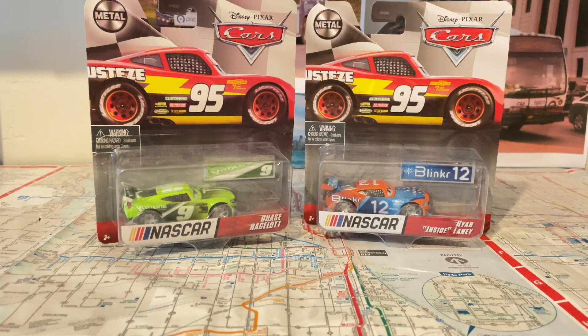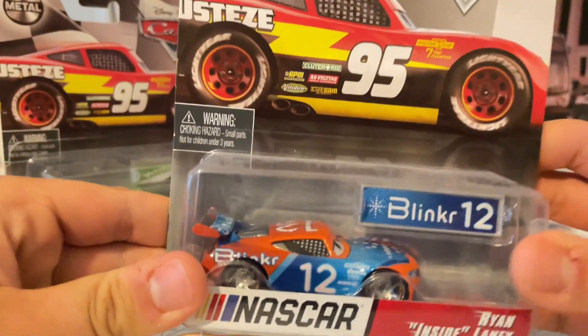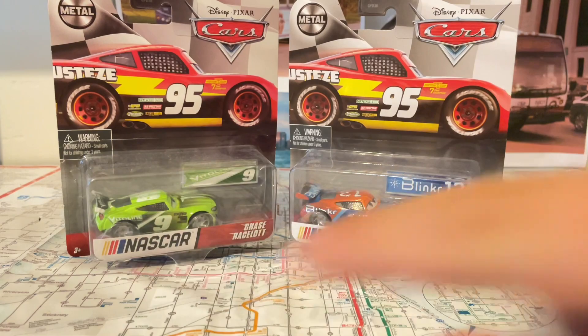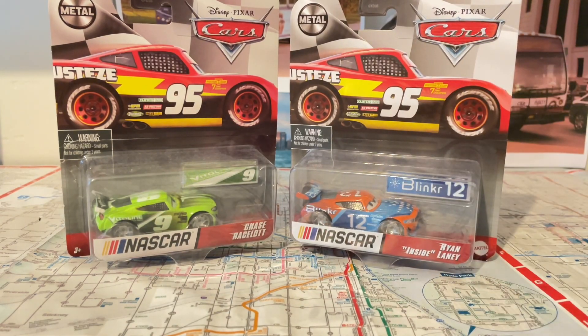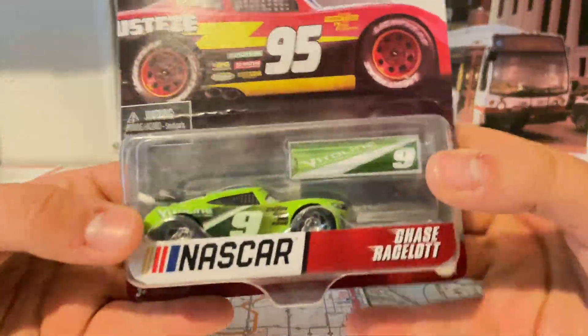Hey everyone, it's Interstate 290. Today let's take a look at the new NASCAR Cars — Chase Racelott and Ryan Inside Laney. I got this one from eBay and one from Walmart. By the time you're joining this, I just woke up and I feel enthusiastic — I always get enthusiastic when I review a new car.